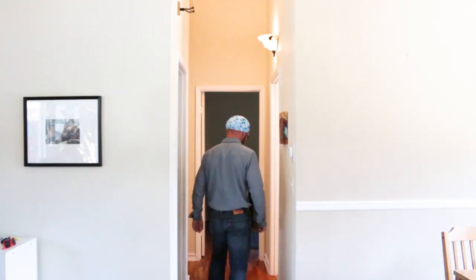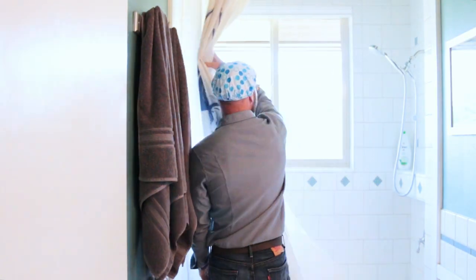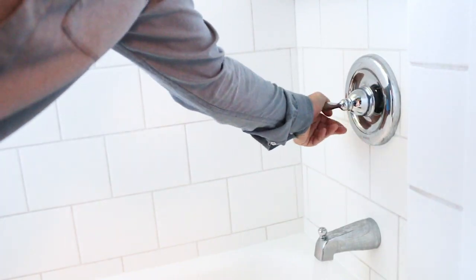I want to show you these energy-efficient shower heads that can save you money on your electric bill. These shower heads make your hot water last longer and can save thousands of gallons a year, all without sacrificing water pressure. And for a short time you can get 45% off any of these cool new hot water products.